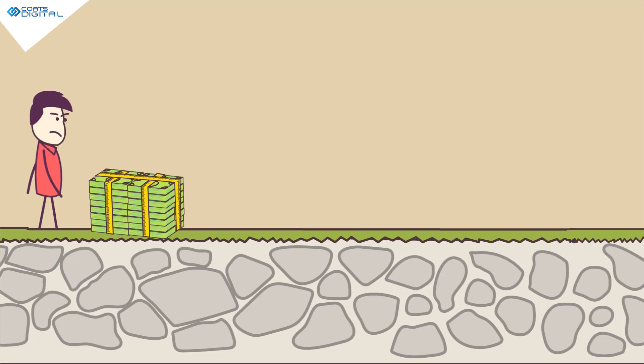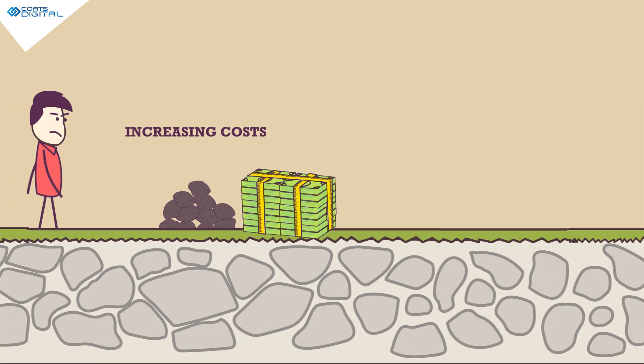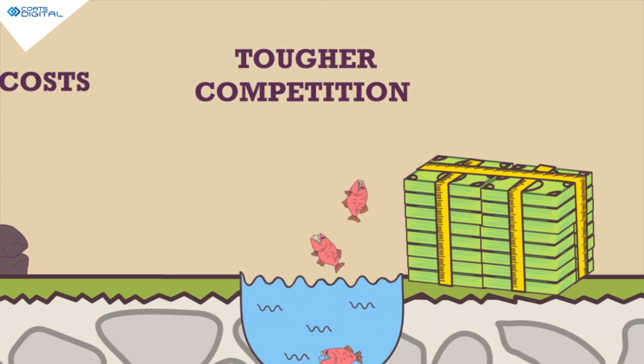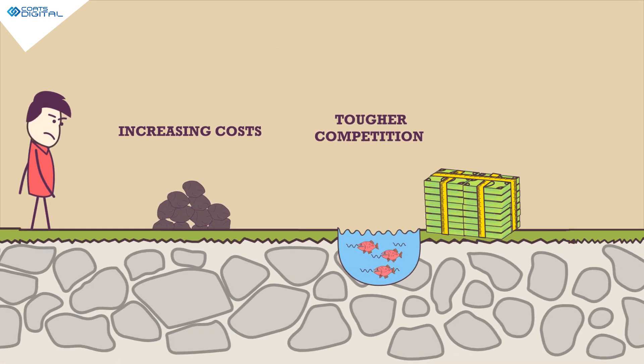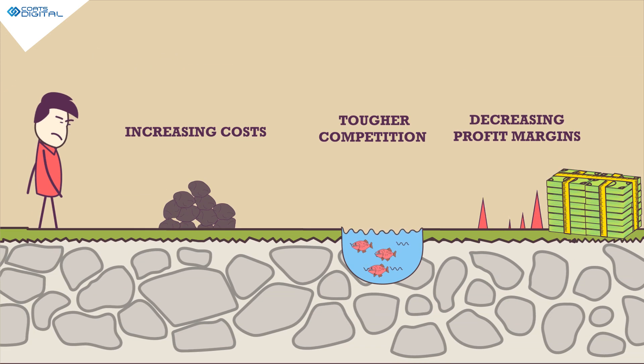As a garment manufacturer, your manufacturing costs are on a steep rise, competition is getting tougher, and profit margins are decreasing. Unfortunately, the present fashion trends are only adding to the problem.